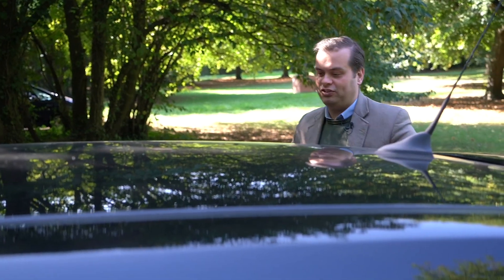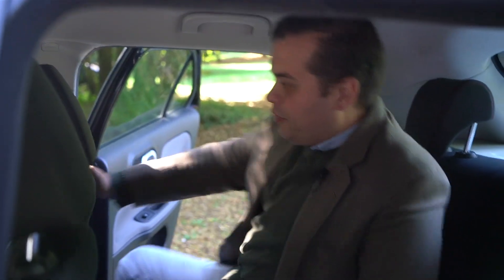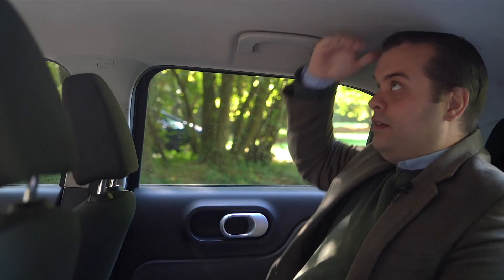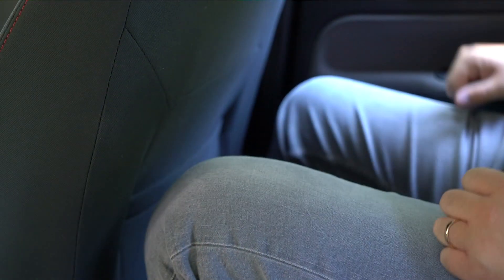Taking a seat in the back — I'm five foot eleven — there's lots of headroom and knee room is okay. You can put your feet under the seats. This really is a large supermini, much larger than the last-generation Fiesta and current Corsa. One issue is that the car is quite narrow, so fitting three people in the back will be a problem. There is ISOFIX, but the anchors are a little difficult to get to.